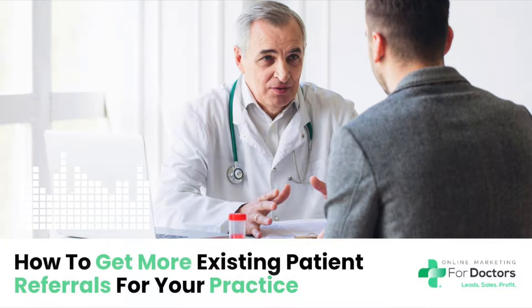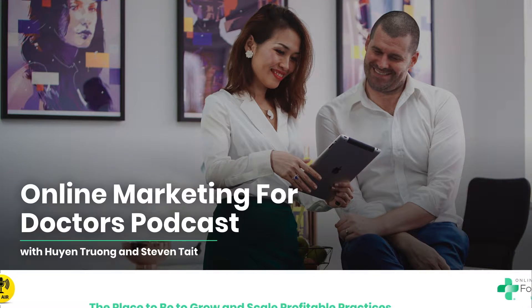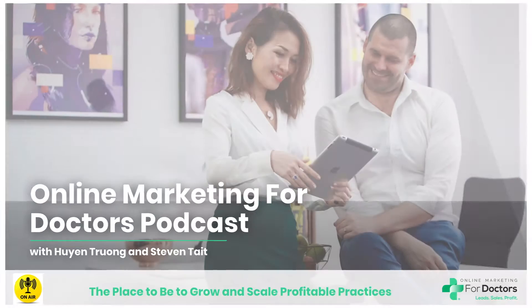In our various podcast episodes, interviews, and e-books, we talk about how to increase doctor's referrals to your practice. But what about existing patient referrals? How can we maximize those? In this very podcast, we're going to give you the three effective ways for obtaining more existing patient referrals. Welcome to the Online Marketing for Doctors podcast, the place to grow and scale profitable practices with your show hosts, Hu Yen Truong and Steve Tate.